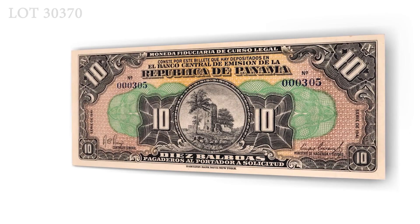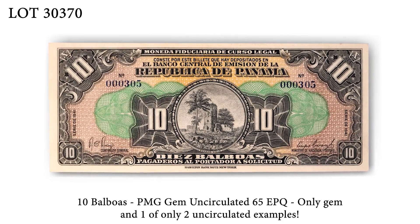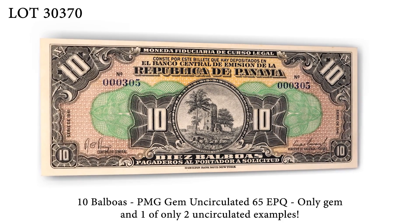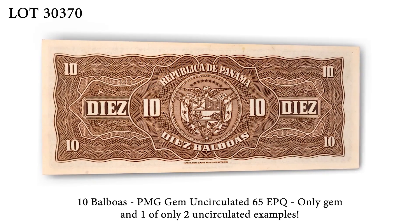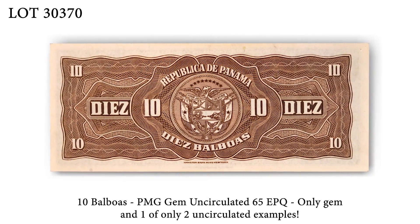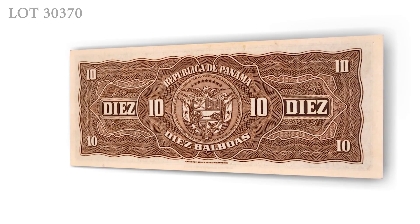In lot 30370, we have PIC-24A, a 10 Balboas, in a GEM-65 EPQ PMG holder. There are only 13 examples graded by PMG and this is the only GEM known and one of only two uncirculated examples.